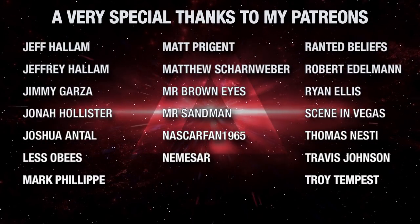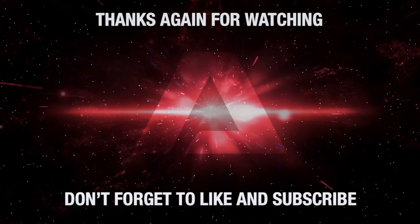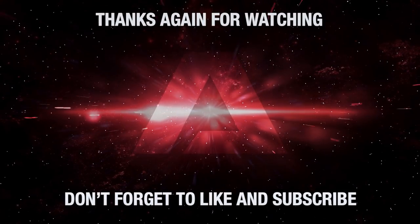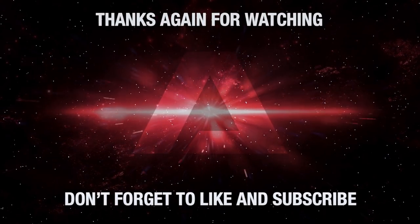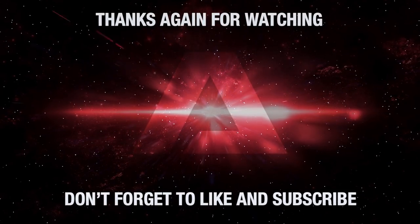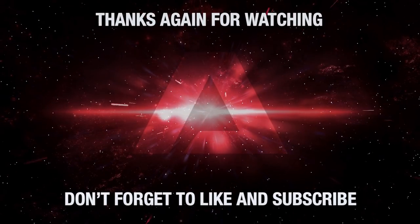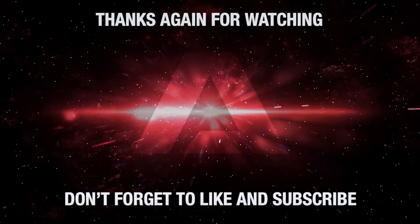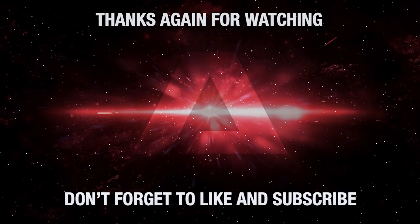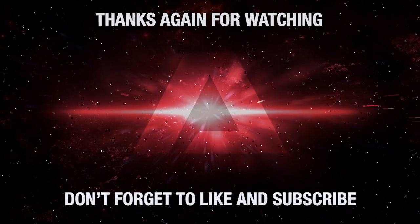Do you want to see more videos like this one? Leave your comments in the section below, and don't forget to like the video and subscribe to the channel, hitting that little bell icon so you won't miss a single video we release. Want to help the channel conduct a long and boring planetary survey while simultaneously ensuring it survives the day? Then consider becoming a channel patron — the link to our Patreon account is in the description below. Thanks again for watching. Live long and prosper.